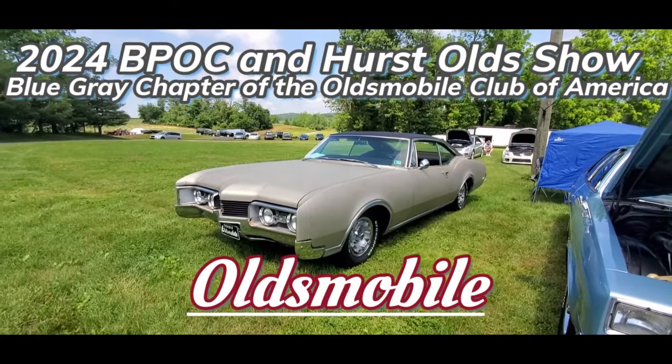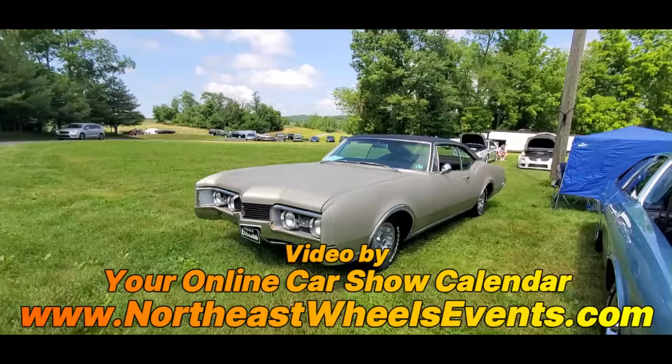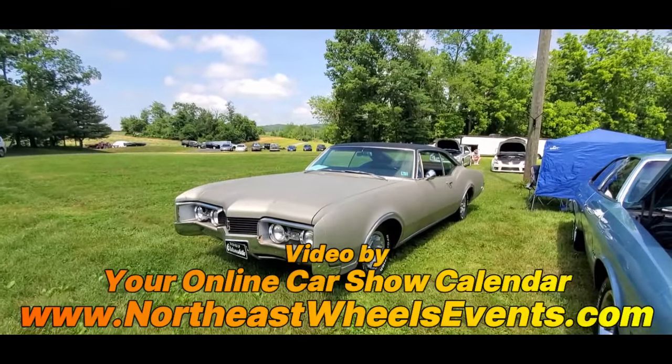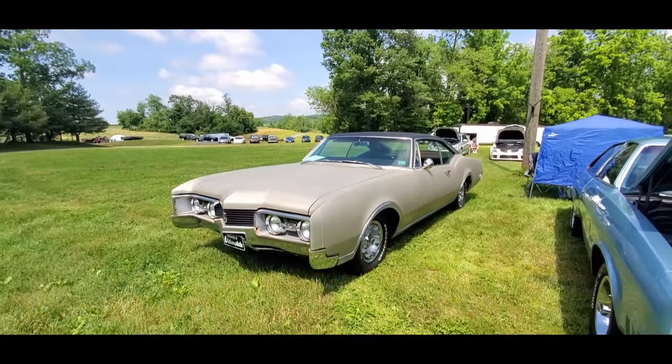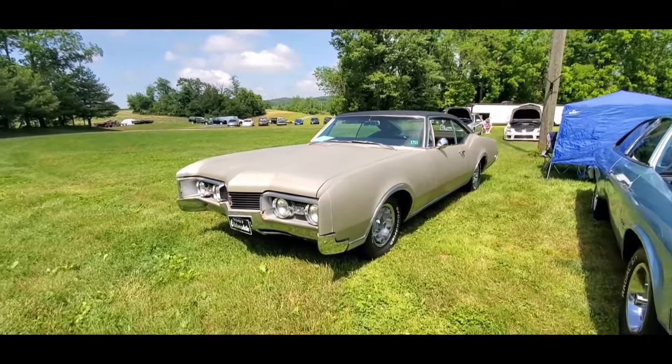This is Pam from NortheastWheelsEvents.com at the 2024 Blue and Gray region of the Oldsmobile Club, their Pontiac Buick Olds Cadillac show over here at EMMR.